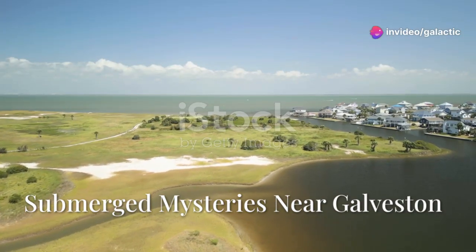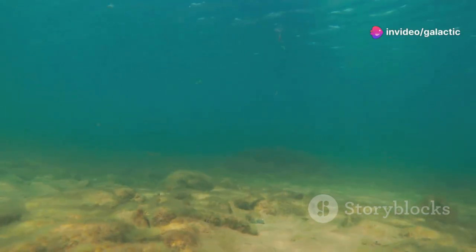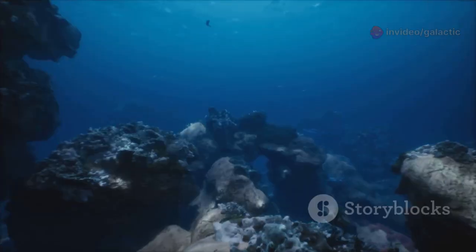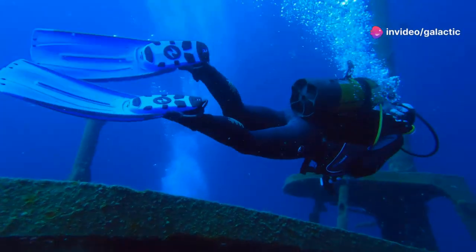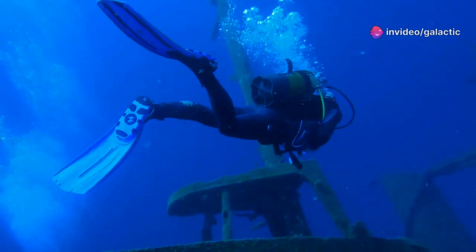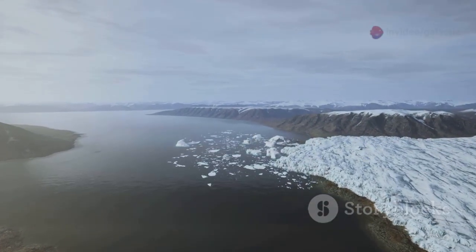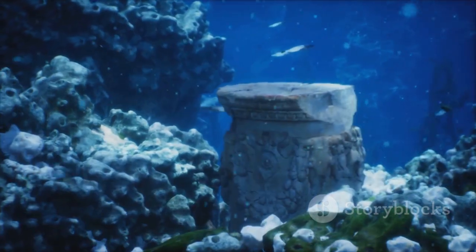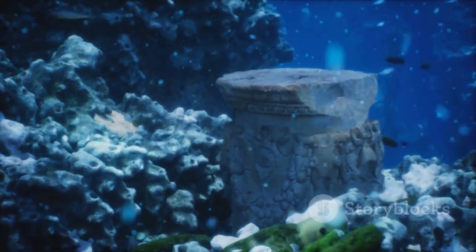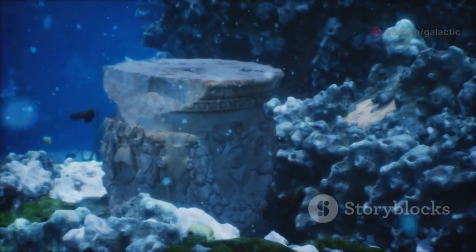The waters off the coast of Galveston hold intriguing clues to a distant past. Using advanced sonar technology, researchers have detected what appear to be submerged structures on the seabed — not random jumbles of rock, but patterns and alignments suggesting they might not be entirely natural formations. Some features appear linear, while others show regular, almost geometric shapes. Could they be the remnants of ancient human settlements? It is known that sea levels were much lower during past ice ages — the coastline of Texas would have been many miles further out, with areas now underwater once being dry land, potentially inhabited by early peoples.